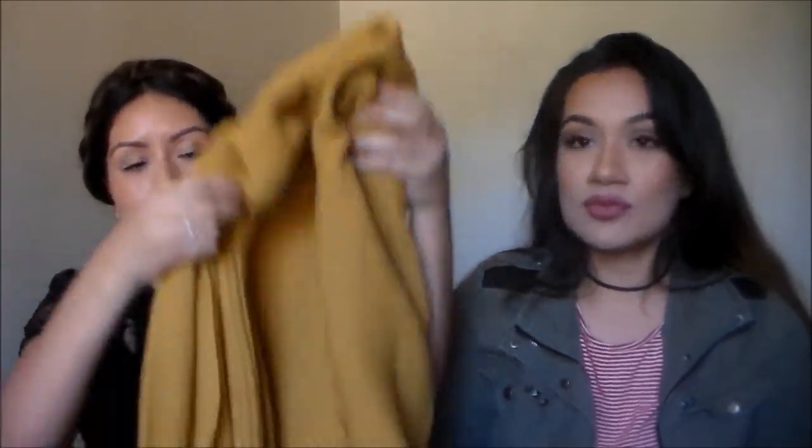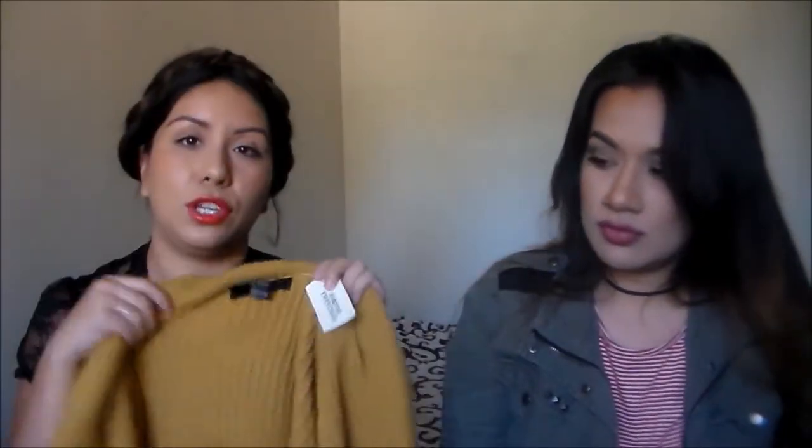My next and final clothing item is a cardigan from Forever 21 — kind of like a waterfall cardigan. It's a really cute mustardy color that I think looks great on tan or darker skin tones. It's in a size medium and it was only $14.80. I think it's going to be a really cute staple for fall.